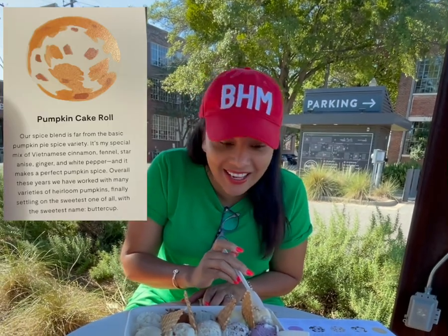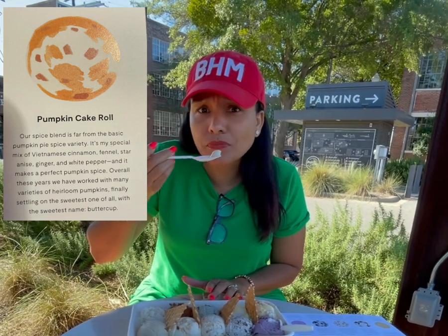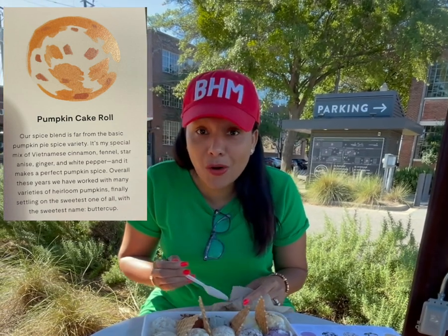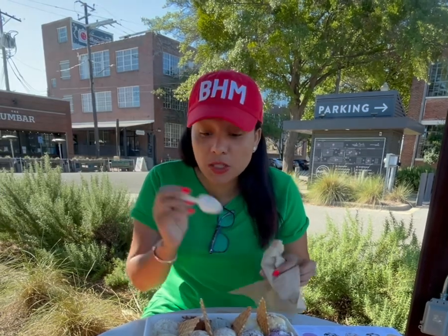Next up, I got pumpkin cake roll. Let's see how that is. Tastes just like a pumpkin cake roll. It's good. If you like pumpkin flavors, you will love this one.